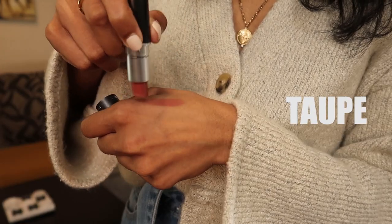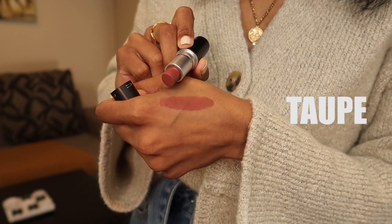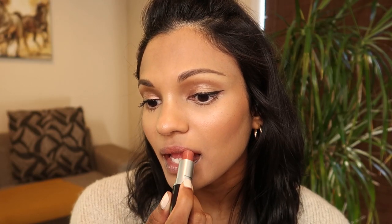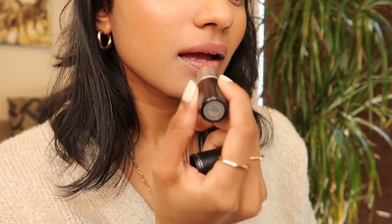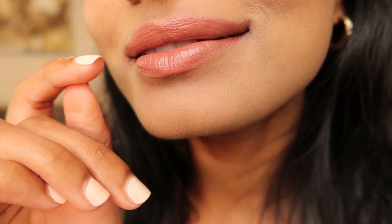Taupe has been one of my go-to lipsticks for as long as I can remember and has featured on so many of my videos. It's a matte lipstick with a warm brown-toned nude that is truly versatile, so don't be afraid to wear nude for different occasions. Definitely one of my well-loved items in my makeup bag.